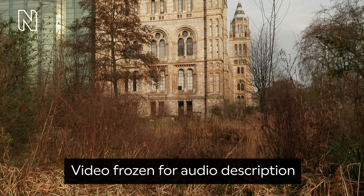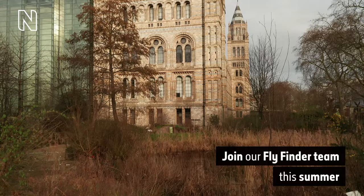A pond surrounded by thick brown vegetation sits in the foreground. In the background, the Natural History Museum — a large cathedral-like building made of pale bricks and featuring long, thin, arched windows. On-screen text reads: Join our Fly Finder team this summer.